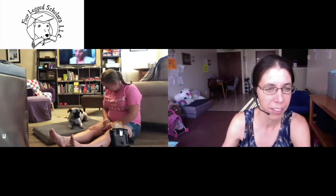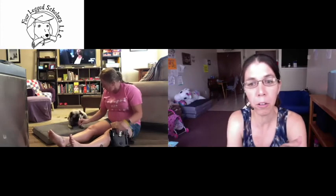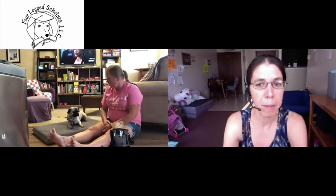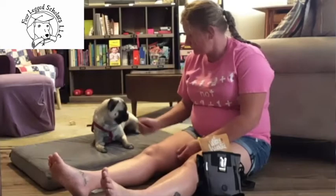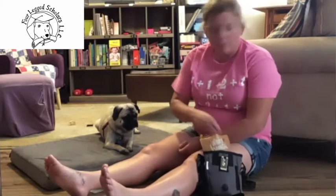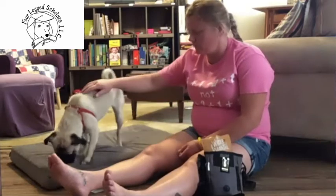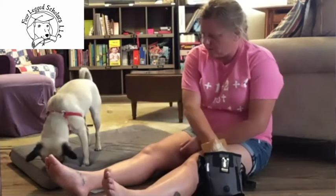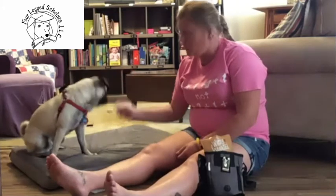Now you can start doing some clicks and treats for staying on there. You can use this go-to-your-bed technique any time your dog is riling up and having trouble settling down — it might really help. To keep your dog on the bed, keep doing periodic clicks and treats as rewards to help them stay on there, just like Kelly is doing.